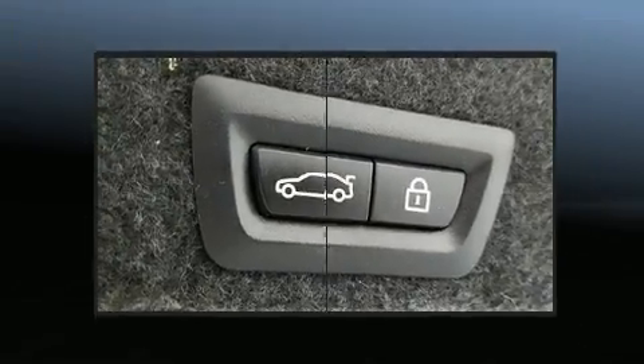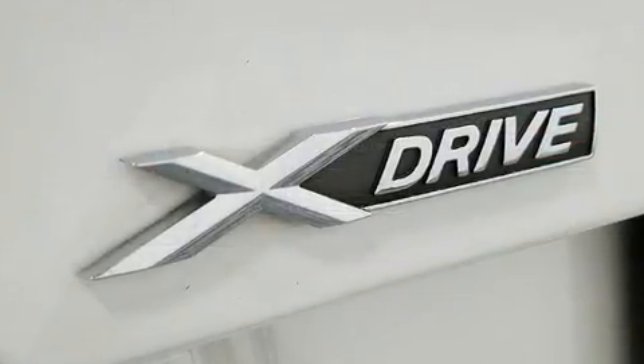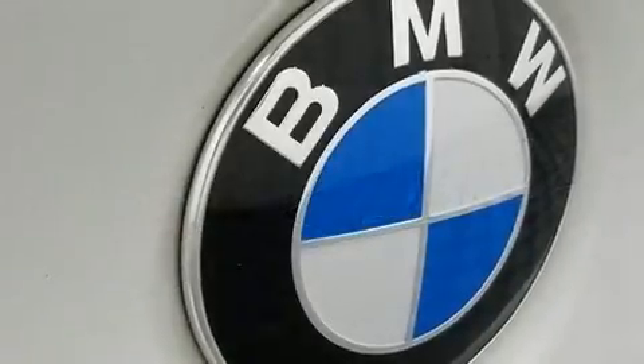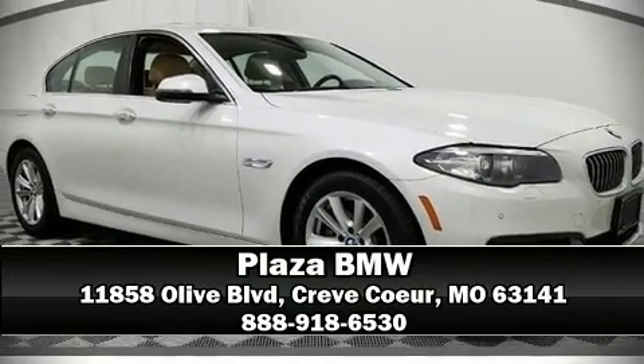You'll never lose visibility with rain-sensing wipers, which activate automatically when the drops start to fall. A Carfax History Report provides you peace of mind by detailing information related to past owners and service records. Stop by our dealership or give us a call for more information.